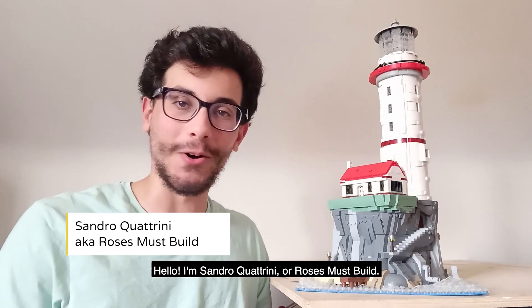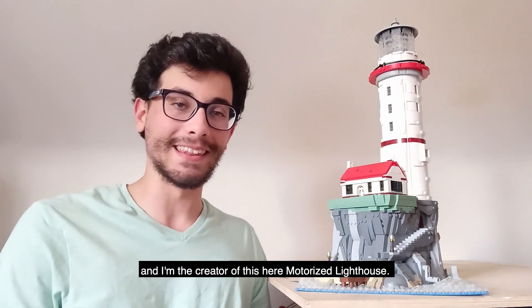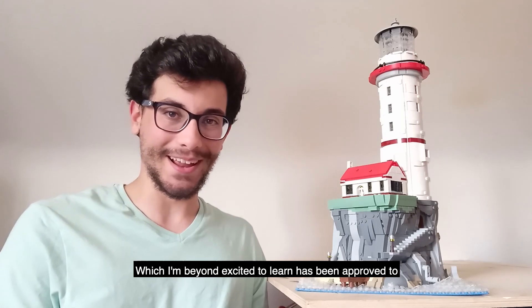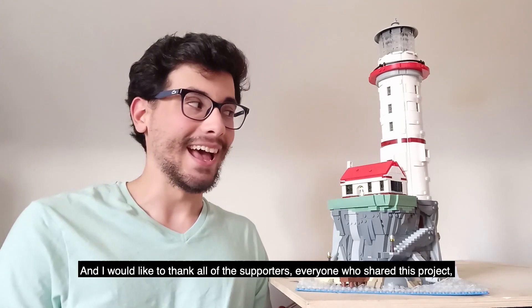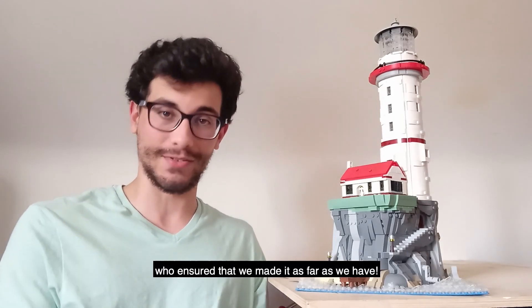Hello, I'm Sandro Quattrini, or Roses Must Build. I'm a Canadian born in Argentina, and I'm the creator of this motorized lighthouse, which I'm beyond excited to learn has been approved to become one of the next LEGO Ideas sets. I would like to thank all the supporters and everyone who shared this project, who ensured that we've made it as far as we have.